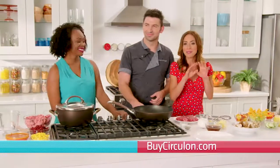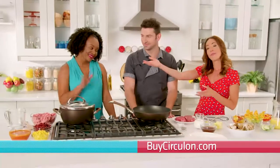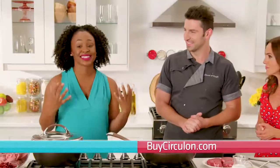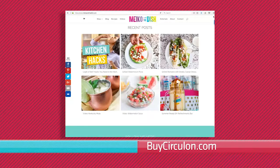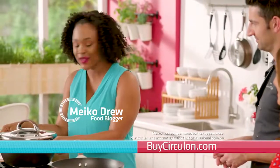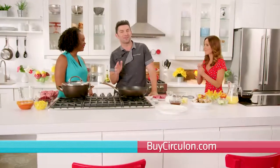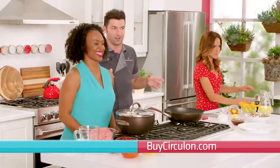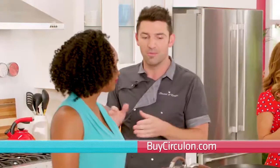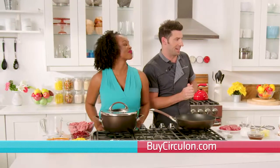It's time for the Circulon Mealtime Engineer Challenge. Chef Stuart O'Keefe and I are joined by food blogger Miko Drew. Each of us will cook a specific recipe using only one Circulon Symmetry pan. Erica, you're cooking a frittata in the skillet. Miko, in the casserole pan, you're cooking a chili. And in the essentials pan, I will be searing up some steaks.